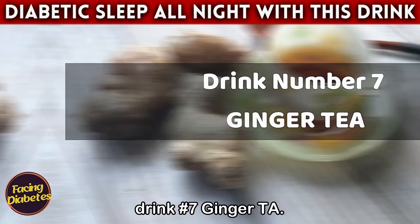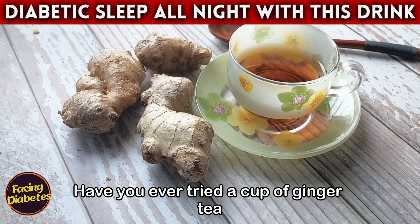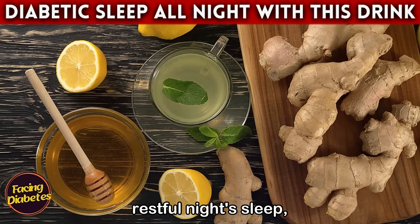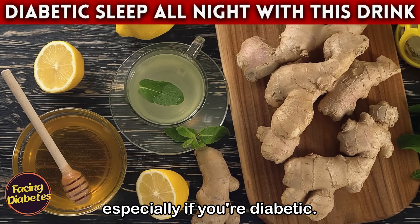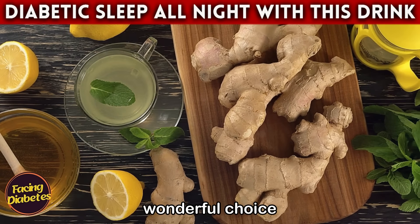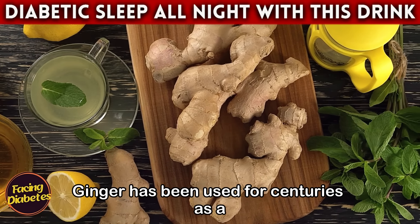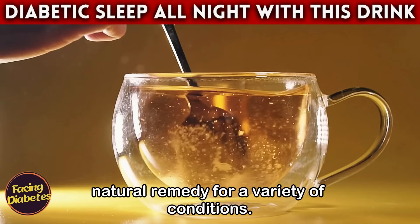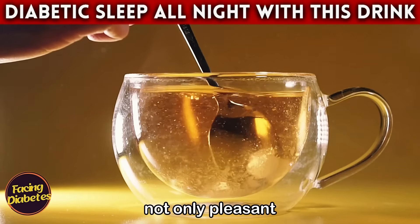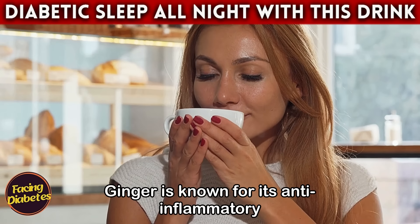Drink number seven: ginger tea. Have you ever tried a cup of ginger tea before bed? It might be just what you need for a restful night's sleep, especially if you're diabetic. Ginger has been used for centuries as a natural remedy for a variety of conditions. Its spicy flavor and comforting aroma are not only pleasant but also incredibly beneficial for your health.